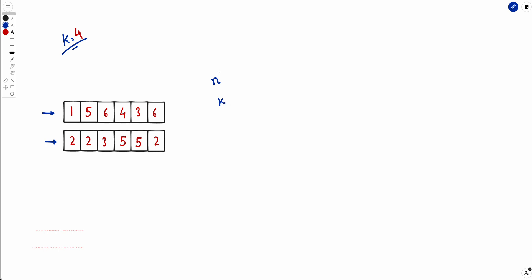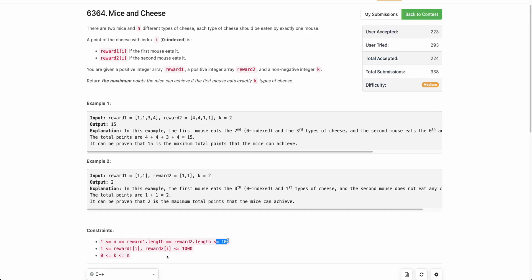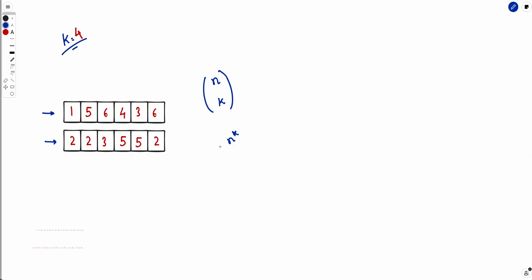We have n total cheeses and must ensure the first mouse eats exactly k. The number of possible ways is n choose k. For each combination, you can compute the score — for example, 5+4+3+6 for the first mouse, plus 2+3 for the second mouse. But the complexity of this brute-force algorithm is on the order of n to the power k, which won't pass since n and k can both be up to 10^5.